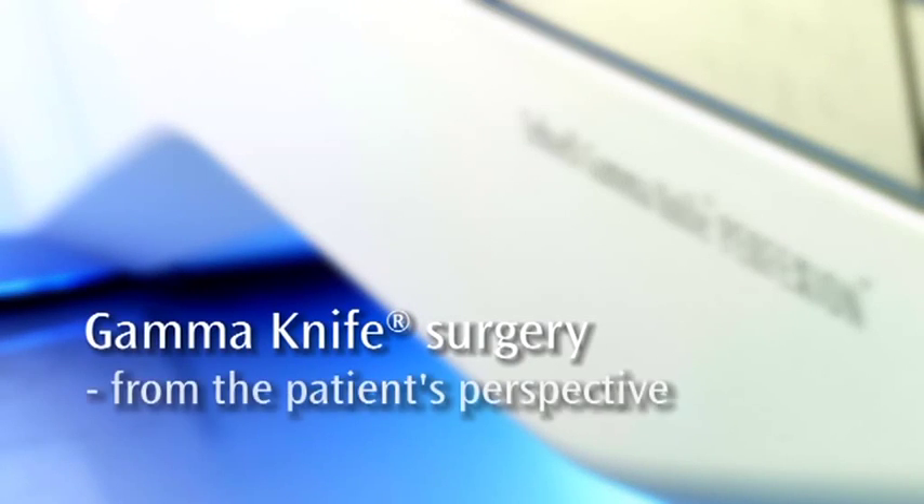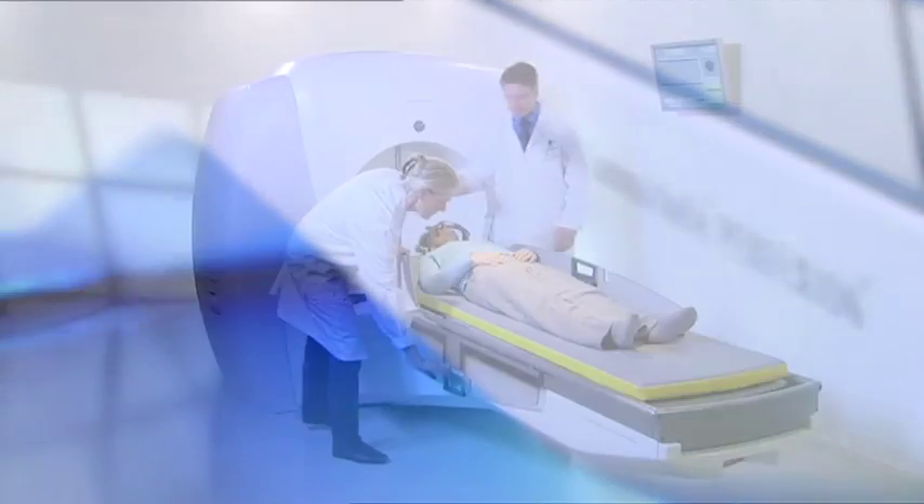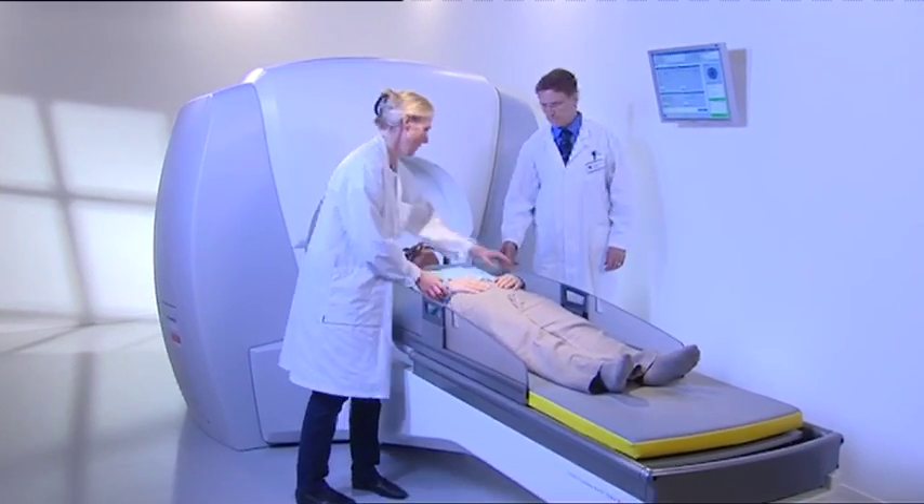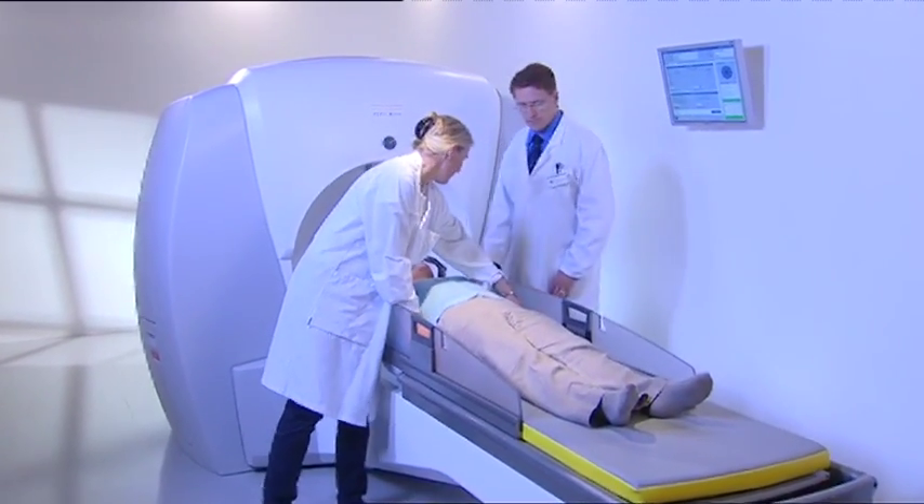Gamma Knife Surgery from the patient's perspective. This video describes Gamma Knife Surgery and what you as a patient will experience before, during, and after treatment.